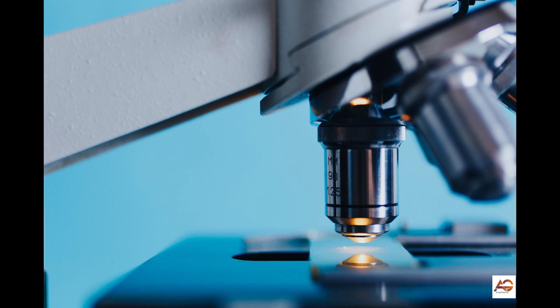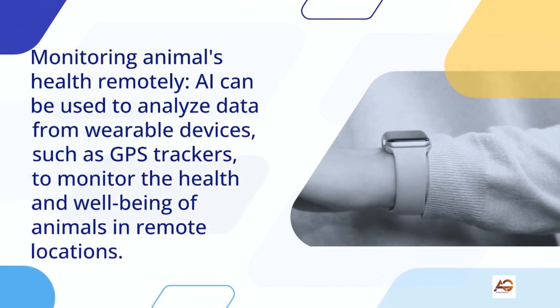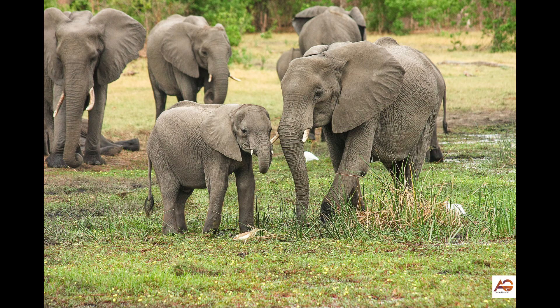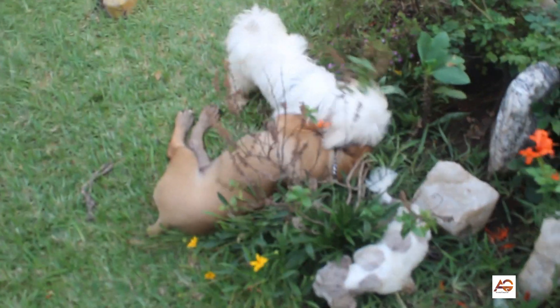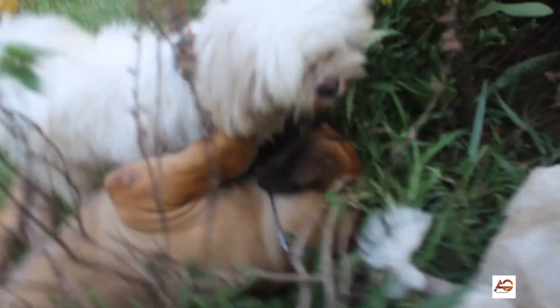5. Monitoring animals' health remotely: AI can be used to analyze data from wearable devices, such as GPS trackers, to monitor the health and well-being of animals in remote locations. This can help to identify and address issues early, reducing animal loss and increasing yields.